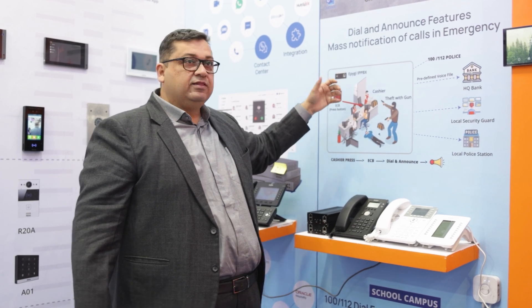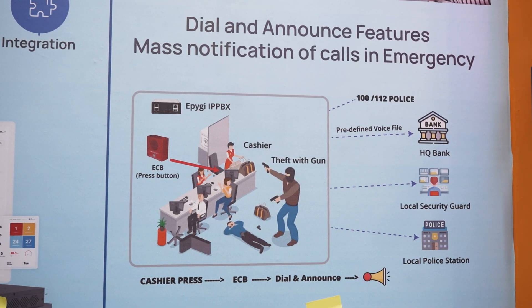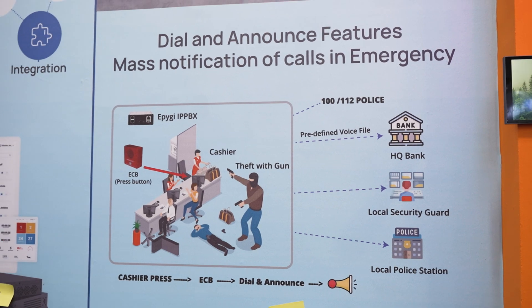Here you can see the difference between dial and announce — a very important feature for VFSI or a secured enterprise organization. There has to be a SIP call command, and if anyone presses an ECB or a SIP call button, the system can dial out. It sees dial and announce — it dials out to banks, branches, it can dial a police station, it can dial a security guard, it can dial a local police station and announce that there is an emergency. Please come in and save us. These are customizable based on the segment.